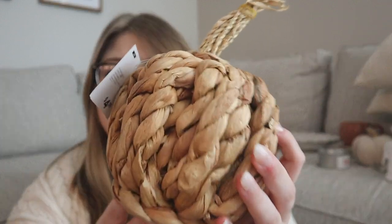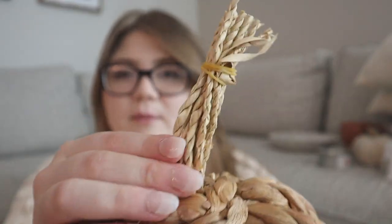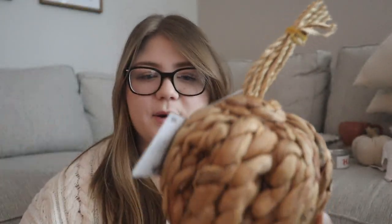I went to At Home and only got one thing because everything was gone when I got there — they were already putting out Christmas stuff, which was wild. But I did find this really pretty wicker pumpkin. It's kind of organic-looking, not perfectly uniform, which I love. It was only $4.99 — such a great price. There's a little rubber band holding the top together that I'll undo when I decorate. If you can find this at your At Home, props to you.